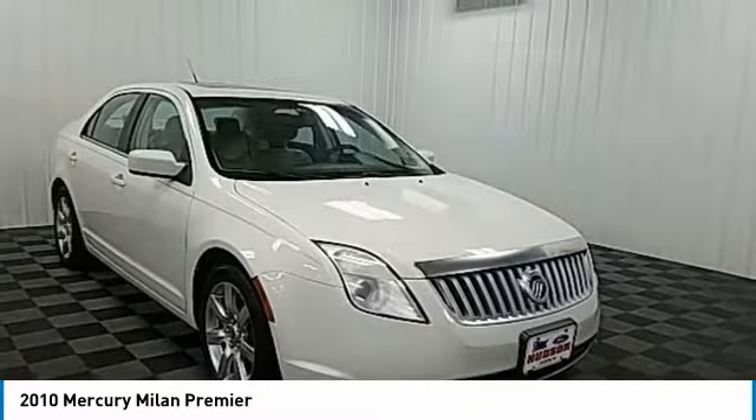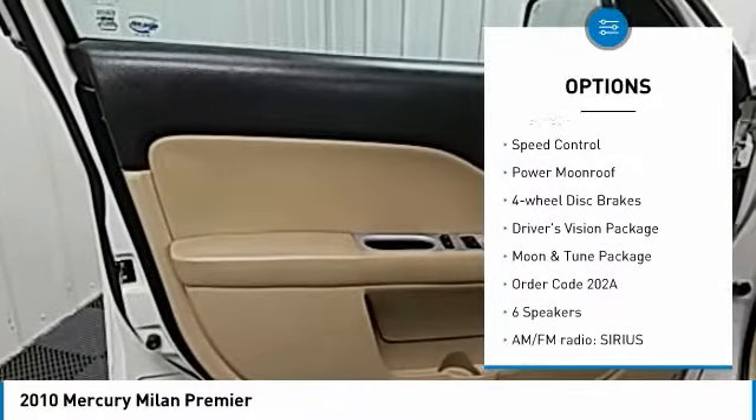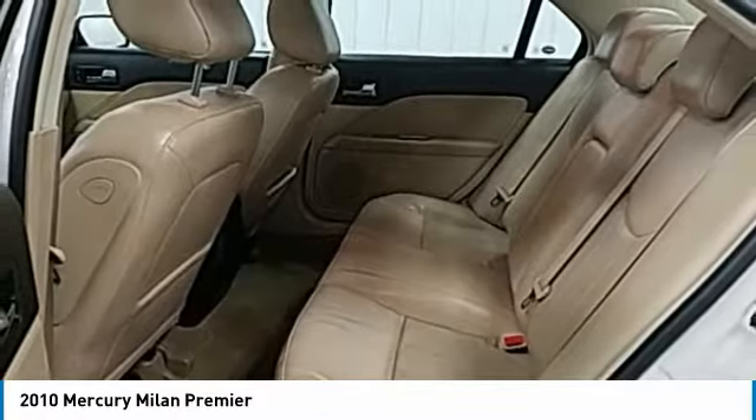Here are some of this vehicle's great options: electronic stability control, alloy wheels, rear spoiler, brake assist, traction control, remote keyless entry, fog lights, speed control, power moonroof, four-wheel disc brakes.